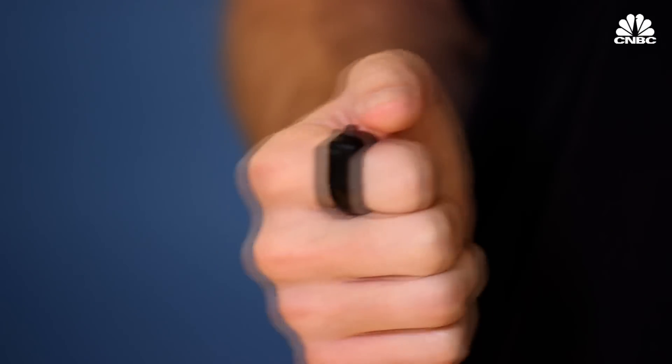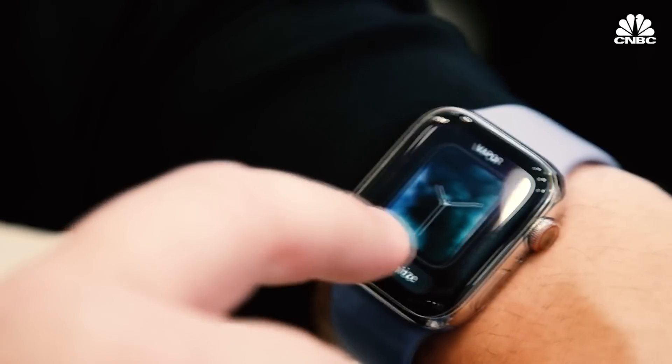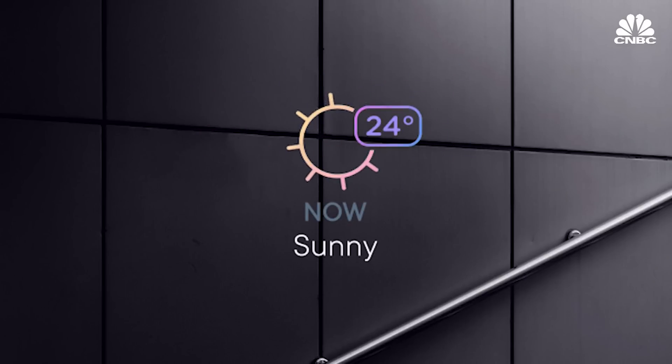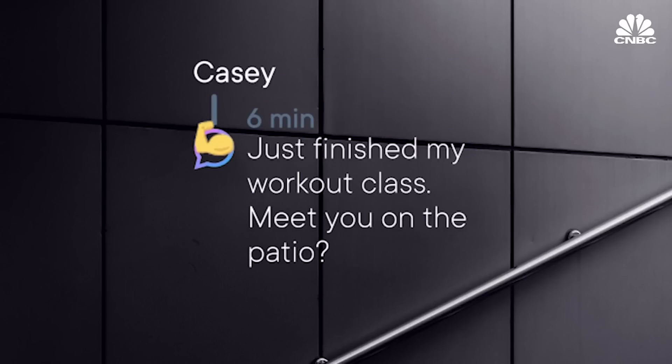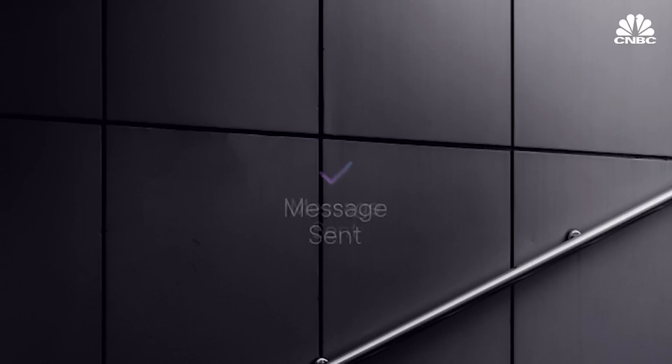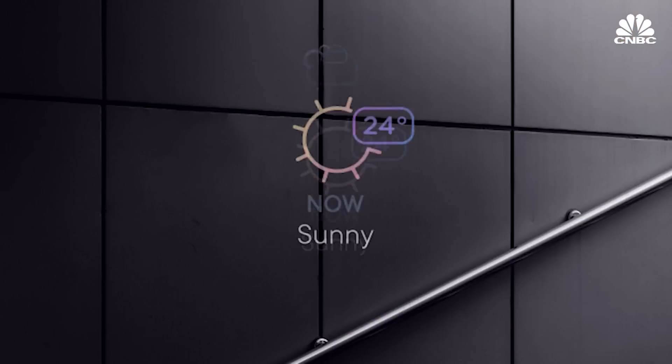Out of the box, Focals give you the same kind of information that an Apple Watch can. Among other things, it can tell you the weather, give you walking directions, and display text messages. You can even order an Uber using them. And Focals are integrated with Amazon Alexa. So I'm seeing a little graphic — it's gonna be sunny and 72.